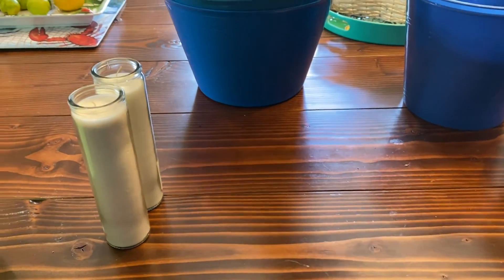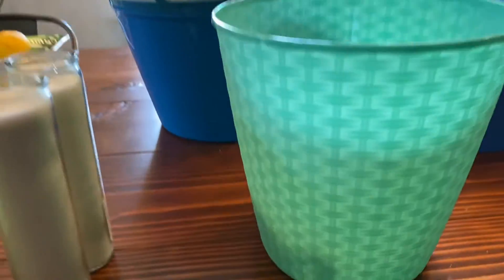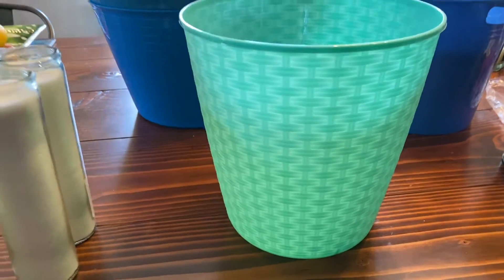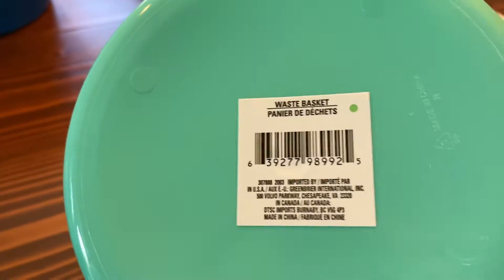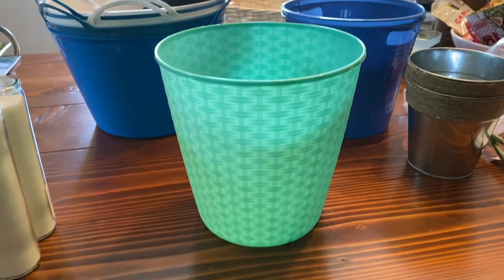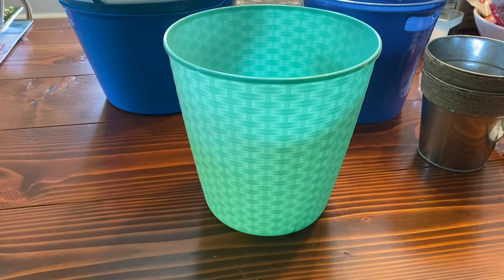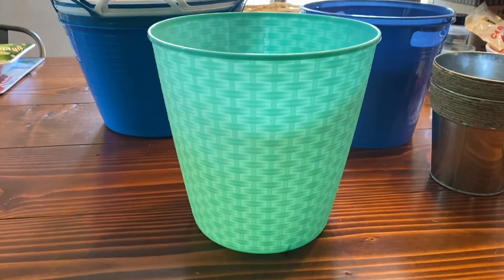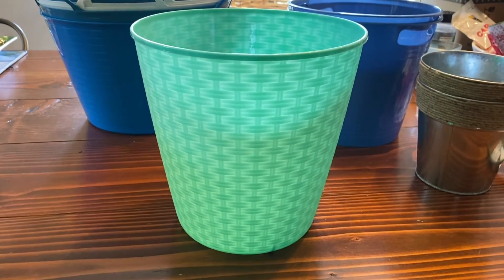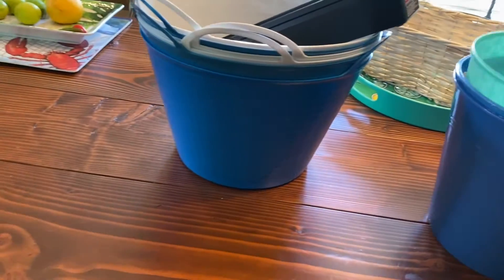This teal basket-weave type container seems like it would make a really nice planter — it's a little more heavy duty. It's also a wastebasket. I like the pattern and the color; it's nice and tall. Dollar Tree has tons of containers but they're not meant as plant pots, so options are limited, and we're going to try this one as well.